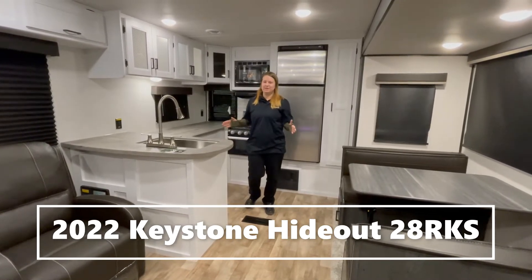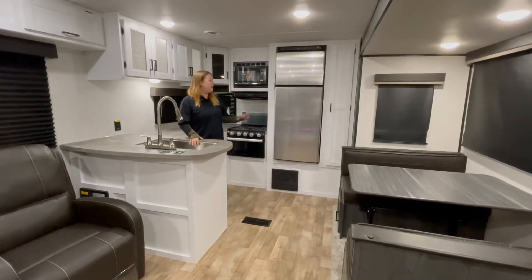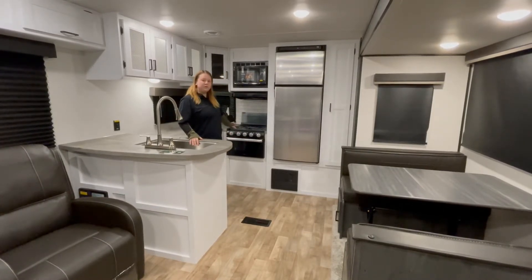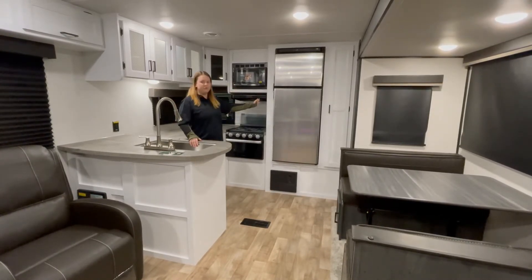Right now I'm standing in the 28 RKS's kitchen. You have a beautiful deep well sink, and behind me you do have your oven, your three burner stove, microwave, and the larger refrigerator.